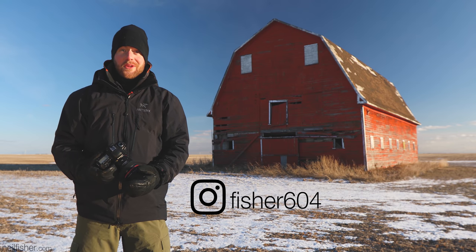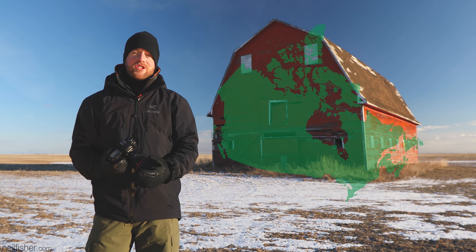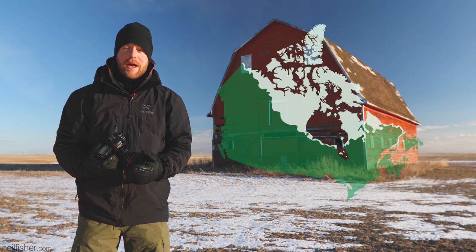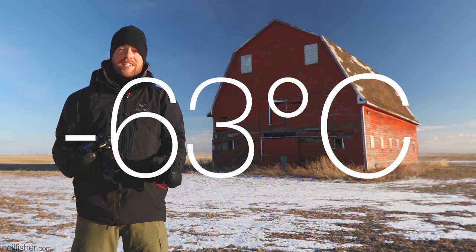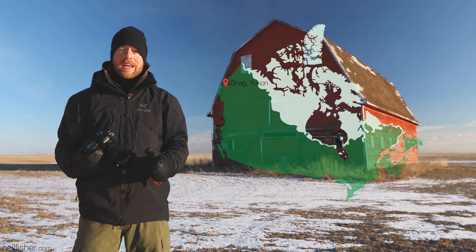Good day. Welcome to the Great White North. It's great, it's white, it's north. It's also known as Canada, a nation of just over 9 million square kilometers and 40% of its land mass is considered Arctic. The coldest temperature ever documented in our refrigerated nation was minus 63 degrees Celsius, or for our southern neighbors, that's minus 81 degrees Fahrenheit. That was back in February of 1947 in Snag, Yukon.